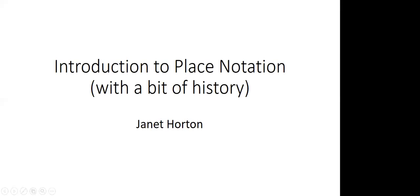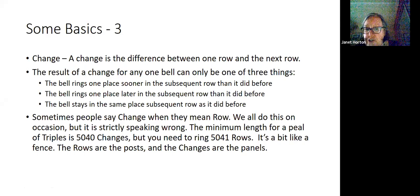The length for a peal of triples is 5,040 changes, but you need to ring 5,041 rows. You start and you end in rounds. It's a bit like a fence — the rows are the posts and the changes are the panels.